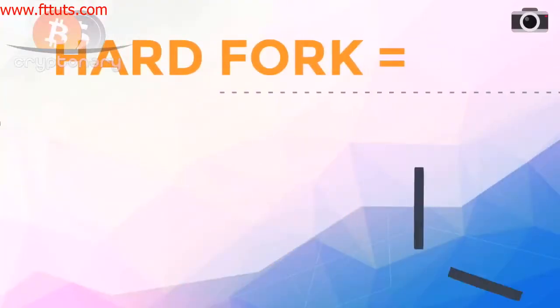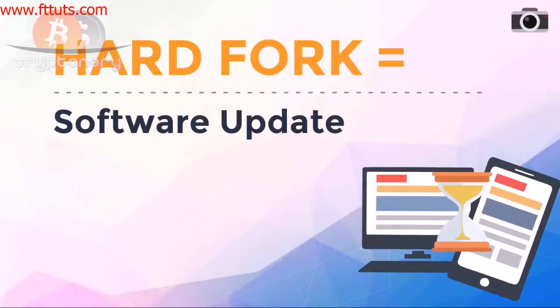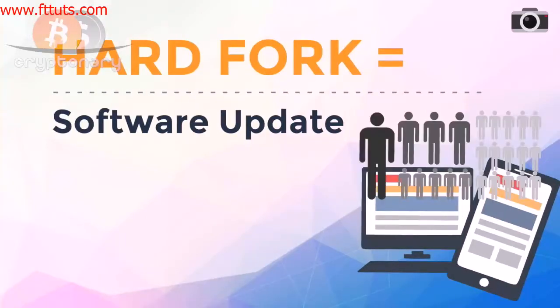To start off with helping you understand, a hardfork is no different to a software update you would get on your phone or computer. It just has to go through a much longer route to activate the upgrade compared to just pressing the upgrade button, because it takes more than one party to make this change.